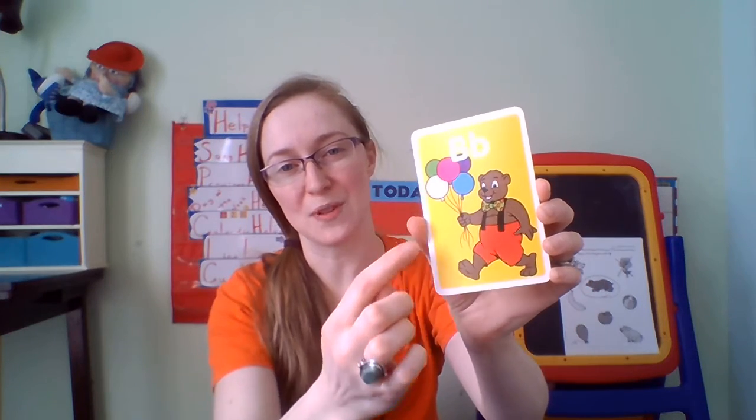Let's sing our song. Can you get out the letter B? Let's sing hooray for B today. Balloon starts with B. Bear starts with B. Let's sing hooray for B today. Buh, buh — let me hear your sound. Buh, buh.